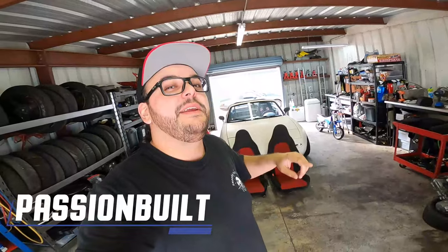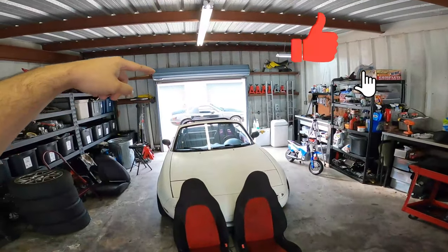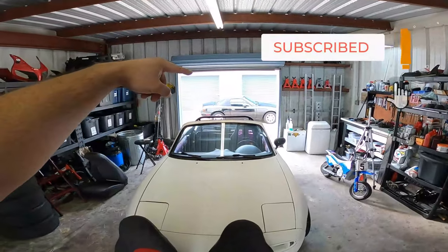What's going on everybody? Jonathan Rehanna here. Welcome back to the Passionbill YouTube channel. Today we are going to be installing a set of Mazda Speed Miata seats in my 1997 Mazda Miata — not this one, the one out here.